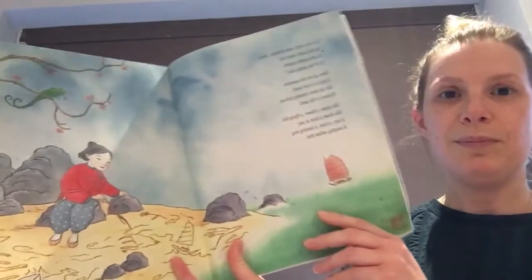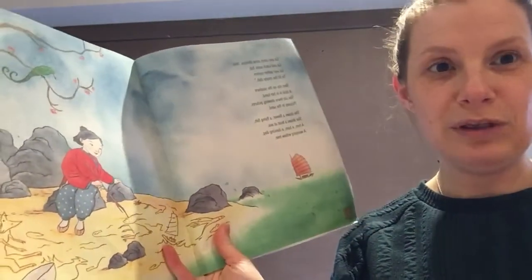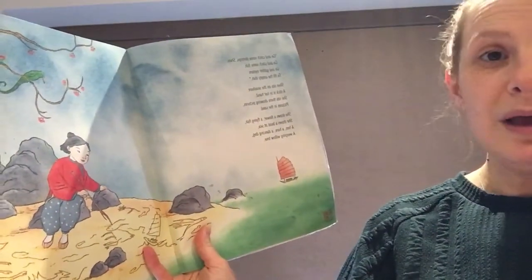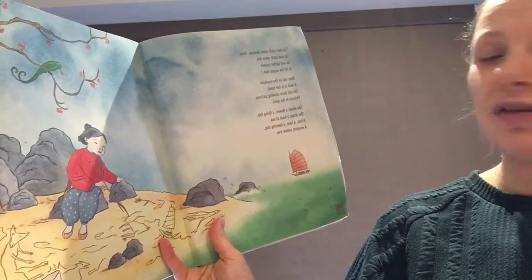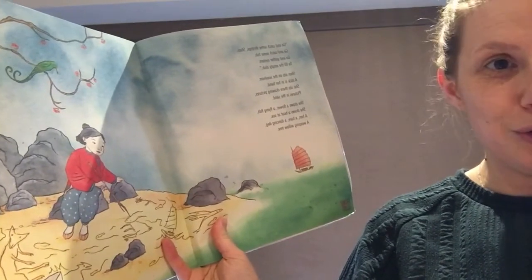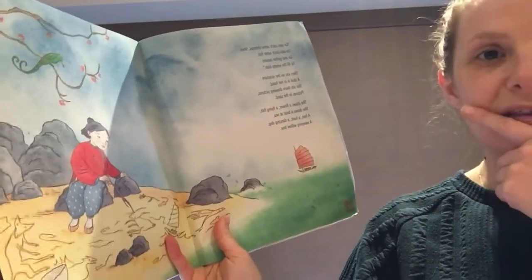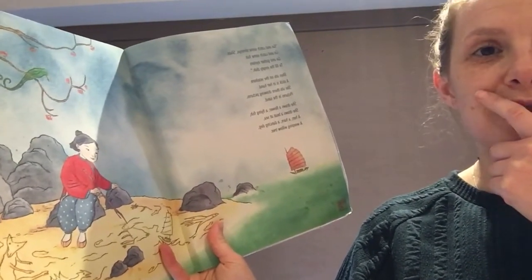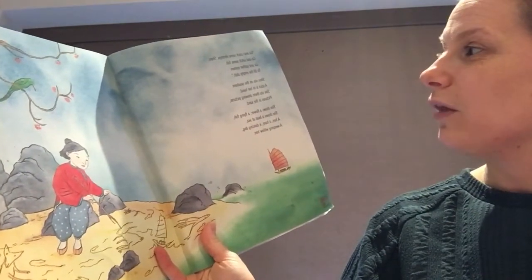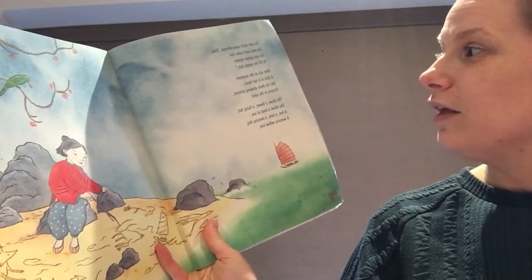Are you sitting comfortably? This story is very special — see if you notice anything about the words. 'Go and catch some shrimp Shen, go and catch some fish, go and gather oysters to fill the empty dish.' What do you notice? 'Go and catch some fish to fill the empty dish' — that's right, the words rhyme!